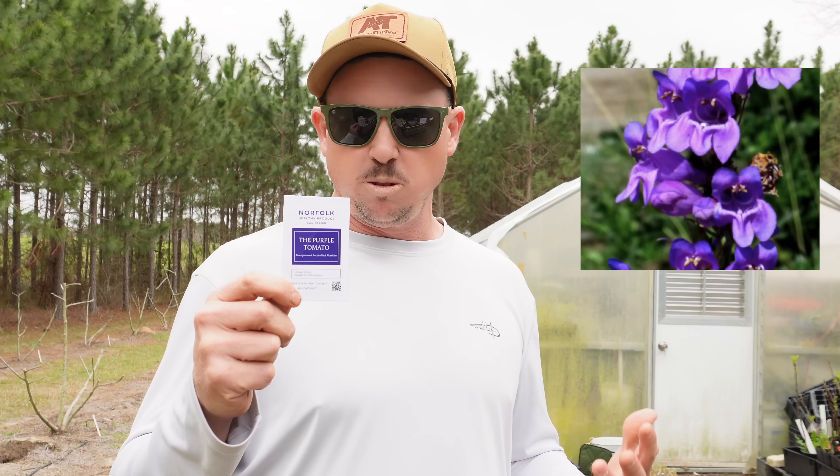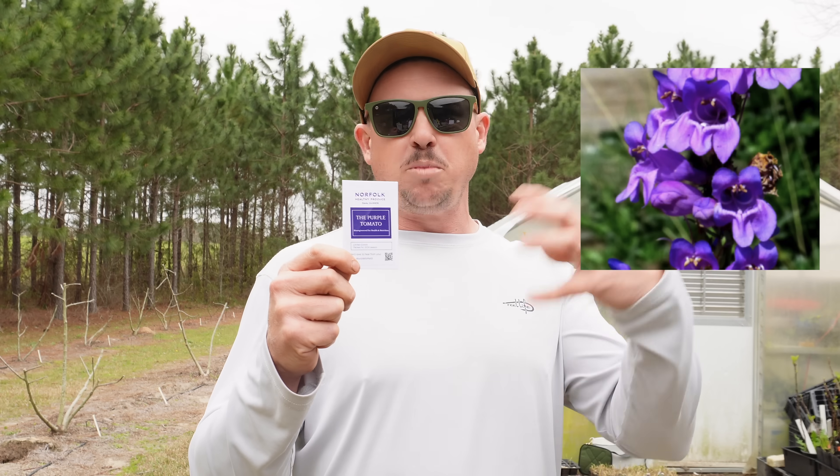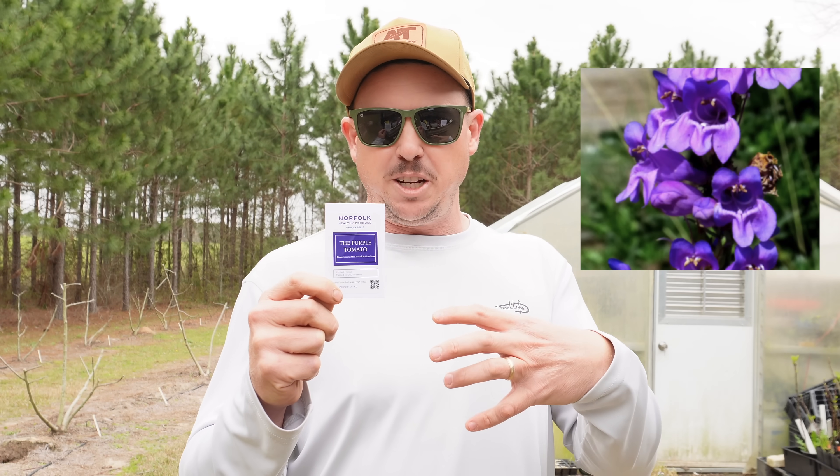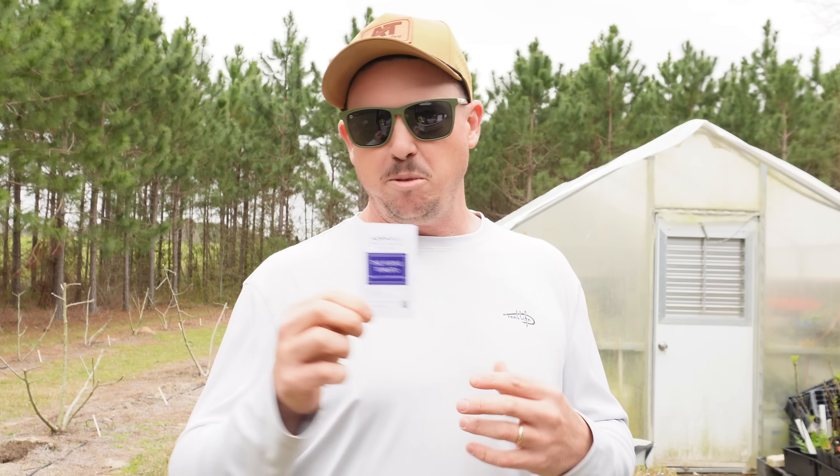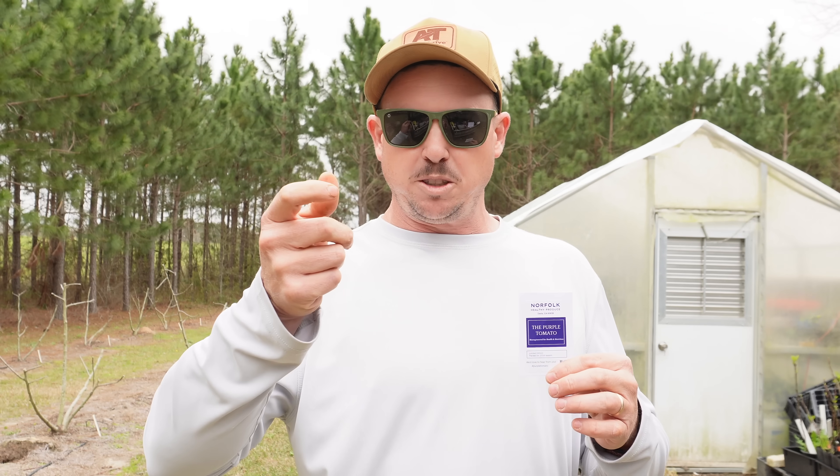Supposedly this GMO purple tomato is healthier than a red tomato. Basically what they did was take two genes from a purple snapdragon flower, splice those into the tomato genome to get that purple color expression throughout the tomato. Those snapdragon genes basically flip a switch in the tomato genome and make it express purple throughout the entire fruit.